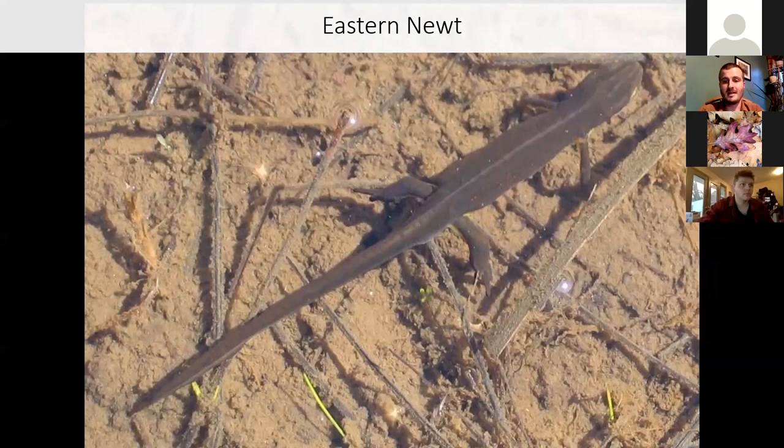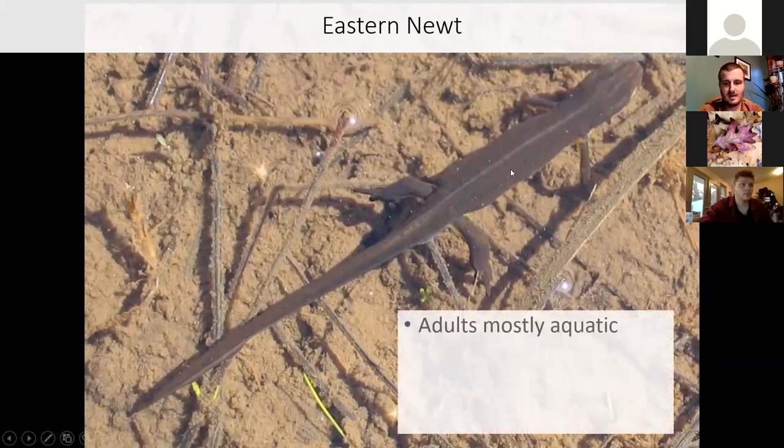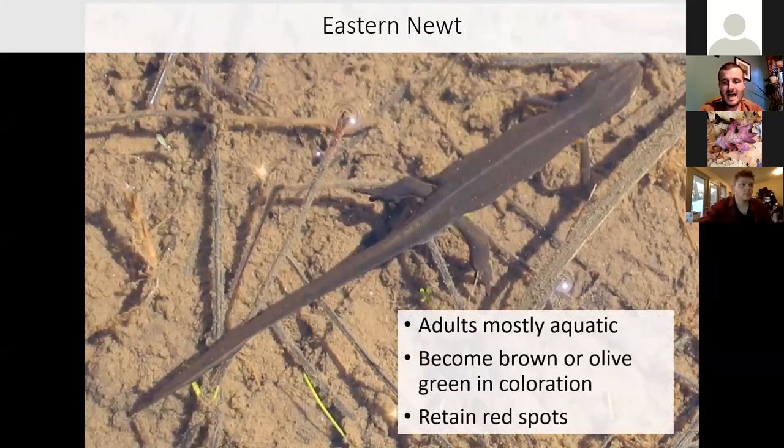Eventually they go back to water, looking pretty much like a red eft but the color changes to olive or dark brown. If you look closely, this newt still has the red spots on the back. They're pretty adaptable — usually found in permanent water, but they can live in vernal pools too. Once the water dries up, they just go back to land, hang out under a log for a while, and then once the water returns, the salamander goes right back to the water.